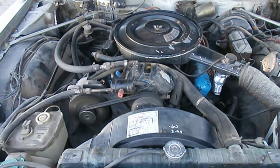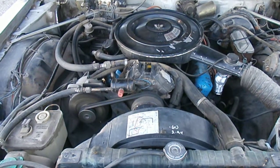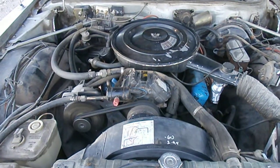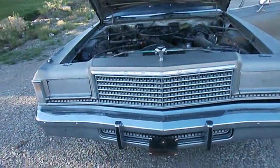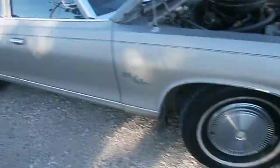This is my 1977 Dodge Royal Monaco Brolin, 106,000 miles, 360 V8, two-barrel carburetor, 727 torque flight transmission. Runs and drives great and strong.